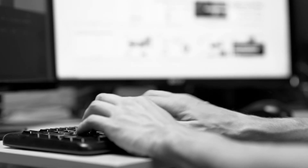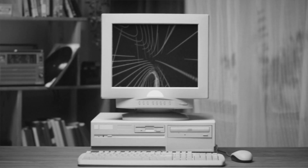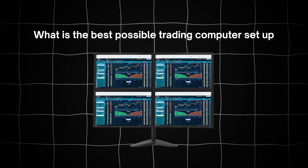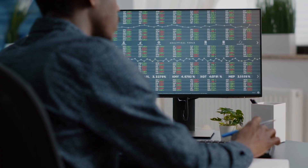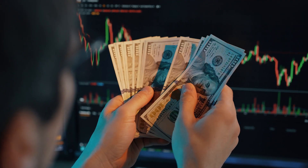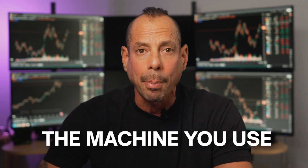Most traders are using the wrong kind of computer, and it's the main reason they keep missing trades. If you're trading on a low-end, old, or big box store computer, it's costing you money. Let's take a deep dive into what is the best possible trading computer setup for 2025 — and it doesn't matter if you're day trading stocks, swing trading crypto, or trying to get funded. The machine you use matters.